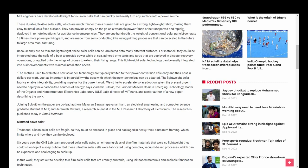We strive to accelerate solar adoption given the present urgent need to deploy new carbon-free sources of energy. This is said by Vladimir Bulovic, the Fariborz Maseeh Chair in Emerging Technology. The research is published in Small Methods.